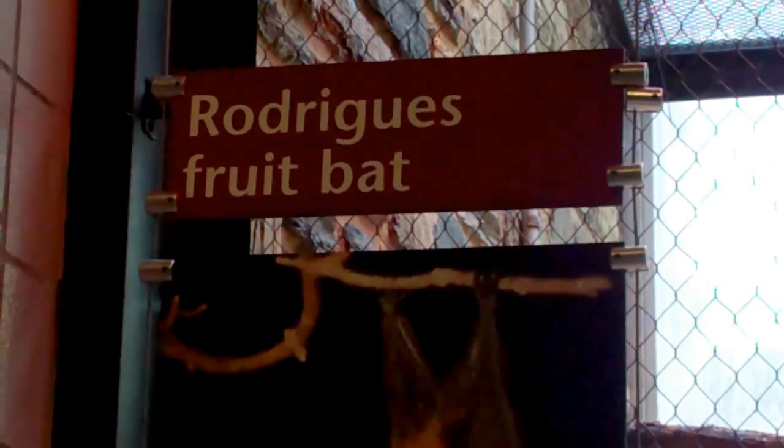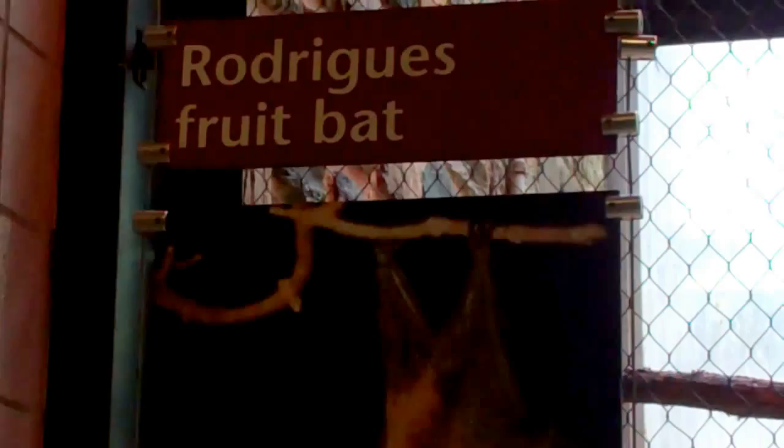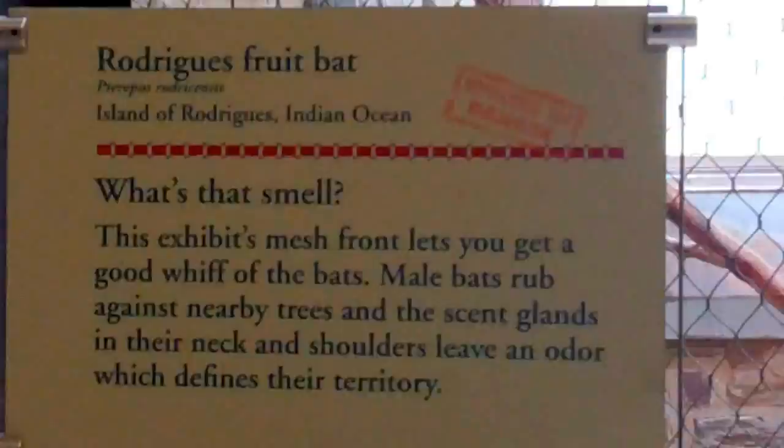All right, here we are on location of the Rodriguez Fruit Bat. Now here we go, Rodriguez Fruit Bat.